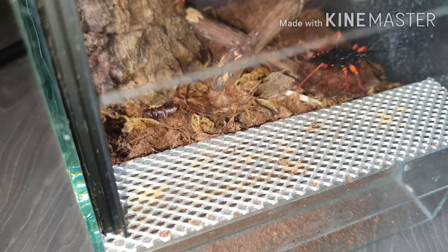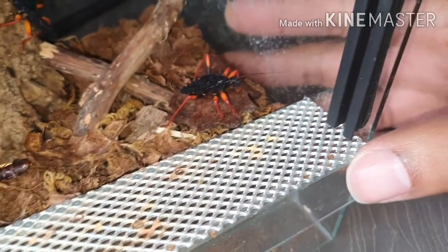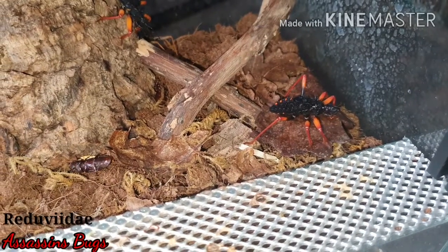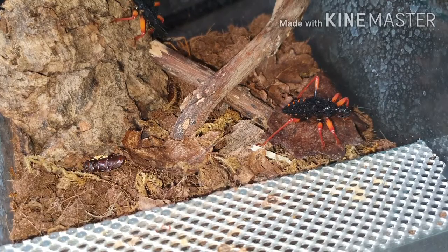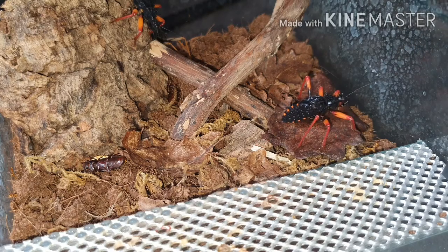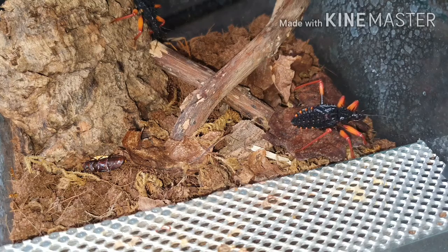Hi everyone and welcome back to my channel — another one of my last videos for my series update. Here we have my spiny assassin bugs. There are absolutely tons and tons of different variations of these, so these are the spiny ones, and I was lucky enough to get these off the black widow. I'll put a link in the description to her channel so you can go check out what she's got there.